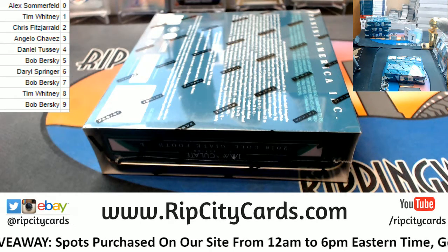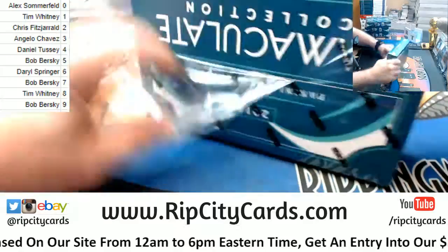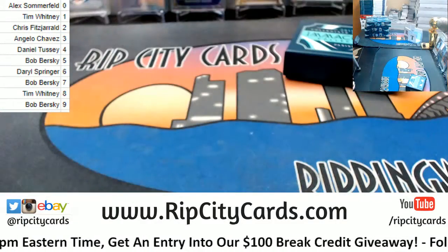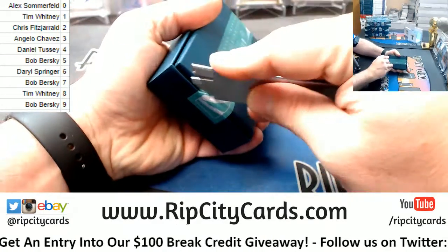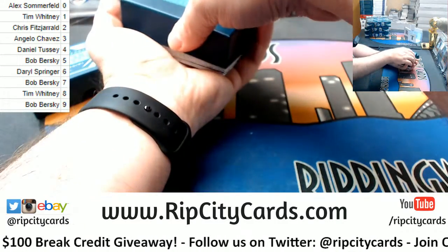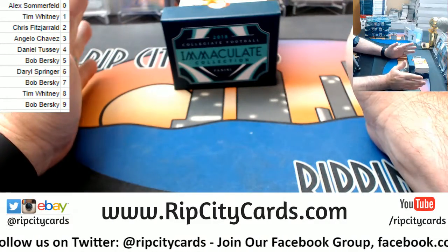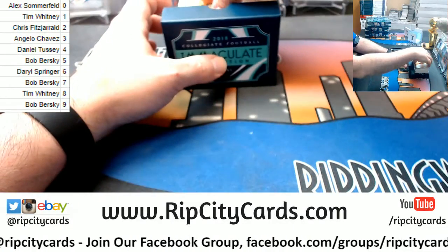We can do this literally all night long. I got like four cases of this stuff. Seems a little thick, potentially — like, a little thick, maybe. Yeah, there's at least one thick. Oh! That bottom one. That bottom one. Maybe a little something for somebody.